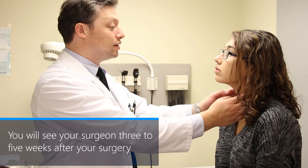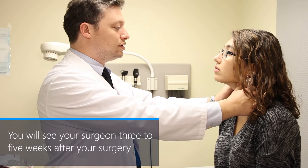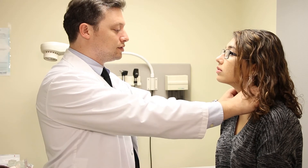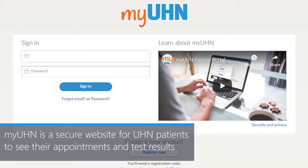You will see your surgeon three to five weeks after your surgery. During this appointment, your surgeon will review the pathology results with you and check how you are healing. You can check your pathology results on the My UHN patient portal, which is a secure website for UHN patients to see their appointments and test results.